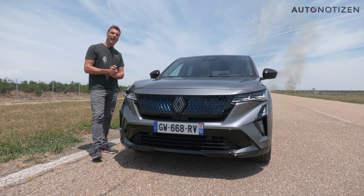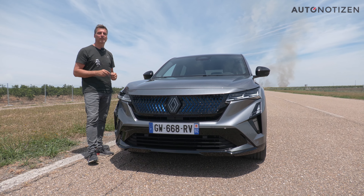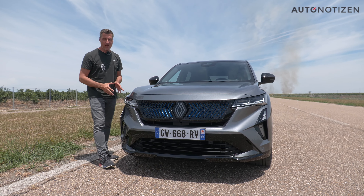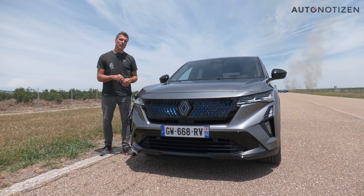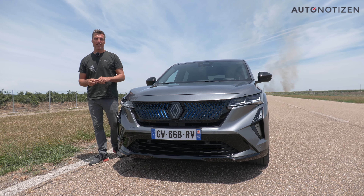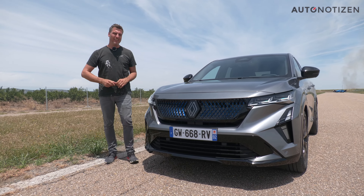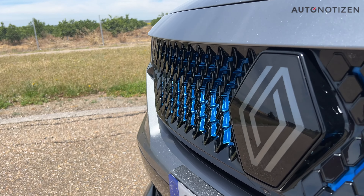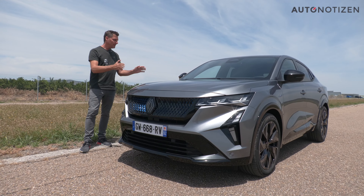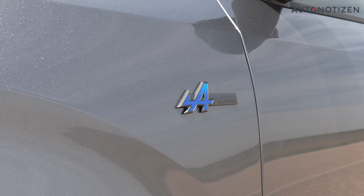Renault has introduced a new design language, and the Rafale is the first car to fully embody it right from its production start. The facelifted Captur and the new Scenic are also candidates with this new design, which forgoes the LED light strip for daytime running lights and blinkers. We now have four geometric shapes, narrow headlights, and vertically arranged LED daytime running lights. The radiator grille on our test vehicle features blue design elements cleverly placed directly under the slats, creating a striking appearance. This is part of the higher trim level Esprit Alpine, one of two trim options available for the Renault Rafale.